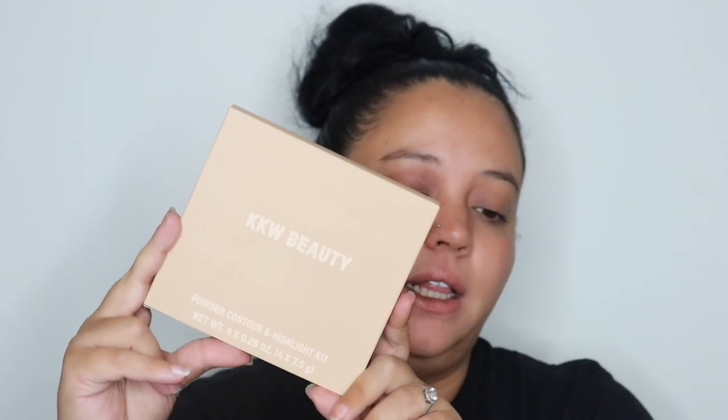The first thing I'm pulling out is the KKW Beauty Powdered Contour and Highlight Kit. This was originally like $40–$50 when it first launched and I was just like, no. But at half off I was like, okay, we can do that. I got it in shade Medium — you get highlight one, highlight two, contour one, contour two. I thought they were setting powders. They're very not pigmented, quite dull and powdery, which is why I thought it was a setting powder since they don't really give off a shine.